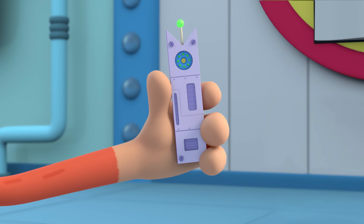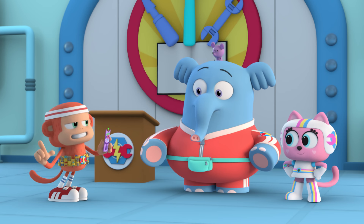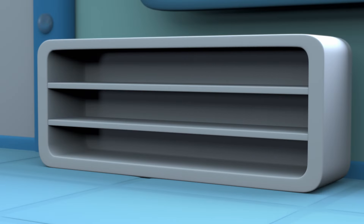Check it out. This tracking device looks just like a bookmark. We'll put it in a book and then when the squirrel takes it, we'll be able to track it. Except there's still one problem — we're all out of books to put the tracker in.